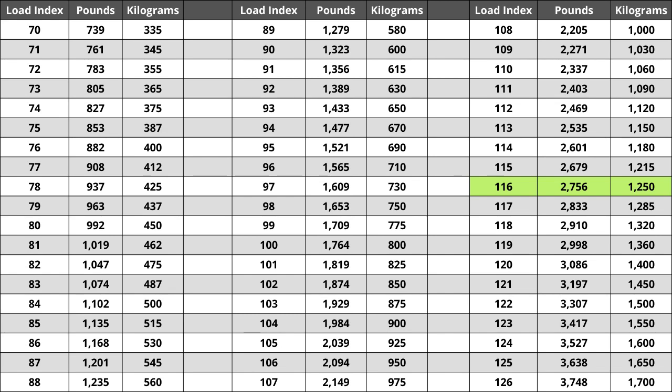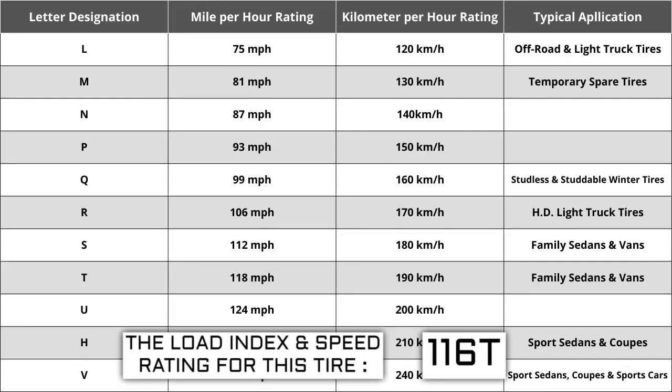Located next to the load index, there is a letter. The letter T is the speed rating for this tire. This is the maximum speed sustainable for the tire. Each letter has a corresponding speed rating approved by the Department of Transportation and the tire manufacturer. Alphabetically, the speed rating increases as the letters advance from A to Z, except for the letter H, which we'll explain in a moment.